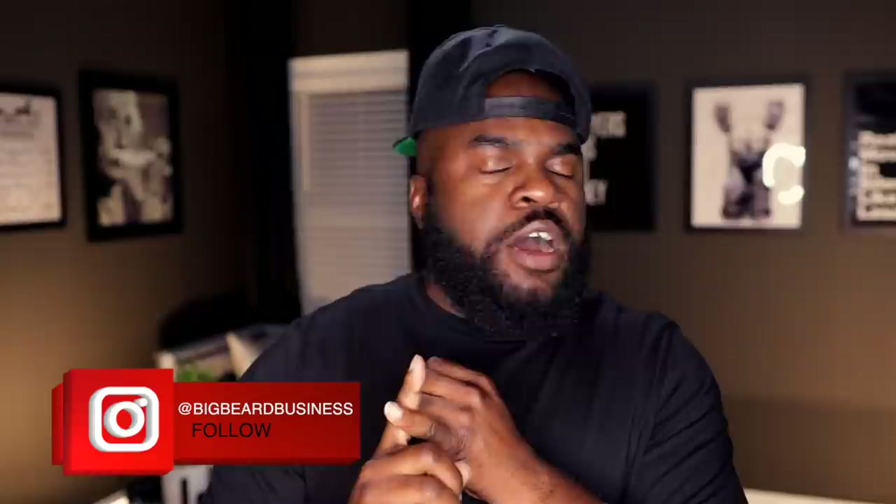All hail the beard — it's your boy Big Beard B, and we're back for another edition of Big Beard Business. For those of you who are new to the channel, I'm B, and on this channel we help you improve your confidence by way of compliments using the wonderful world of fragrance. If this is your second video or more, we ask that you hit the subscribe button so you can come back and rock with your boy.